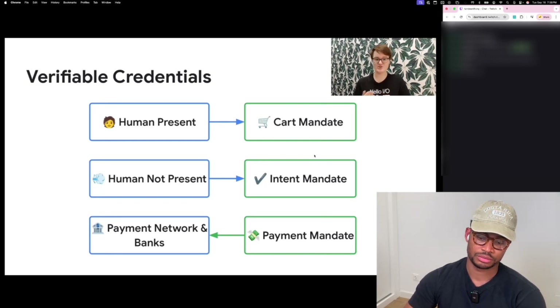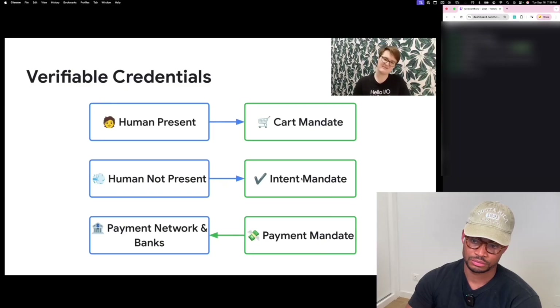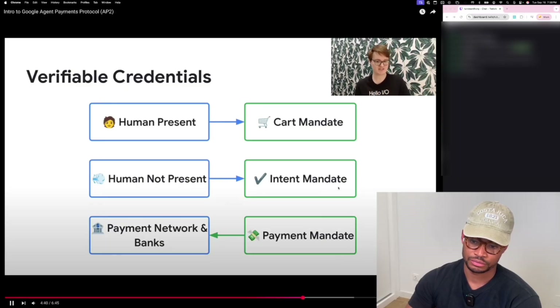Human-not-present scenarios will be supported in a future version of the protocol. These are like, buy these tickets when they go on sale at midnight. For these, the user signs an intent mandate, which captures the conditions where an agent is authorized to buy something in the user's absence — things like a price limit or a product category.